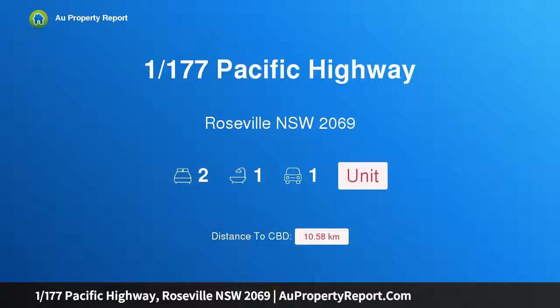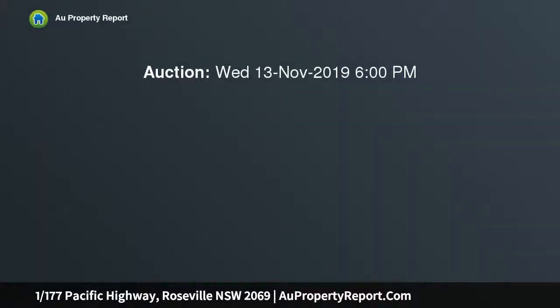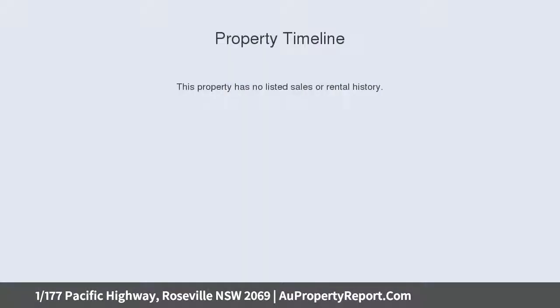Introducing property 1/177 Pacific Highway, Roseville New South Wales 2069 — an oversized garden apartment offering potential and convenience. Immersed in leafy splendor, this exceptional garden apartment holds the feel of a private escape whilst enjoying an enviable walk-everywhere convenience.